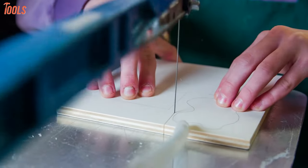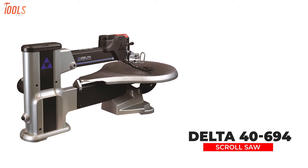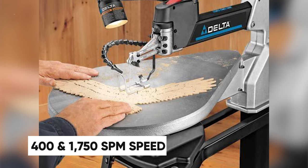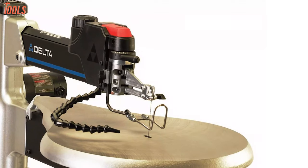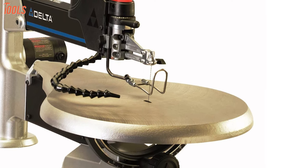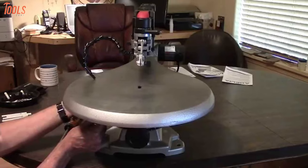Thinking about replacing your old scroll saw with an upgraded one? Then check out the Delta 40-694, a 20-inch variable speed scroll saw that improves your scrolling accuracy and quality. This tool features a 1.3-amp motor and lets you adjust its speed between 400 and 1,750 strokes per minute to do a wide array of scrolling operations on your job site. This scroll saw has a dual parallel link arm design that eliminates vibration and noise while keeping the blade stable to reduce over and under cutting. It comes with a large cast iron table that bevels between 0 and 45 degrees left and right to provide outstanding material support.